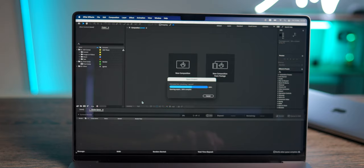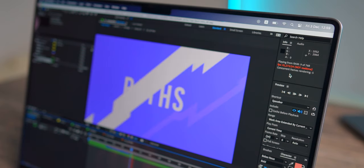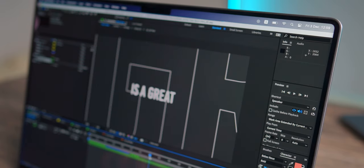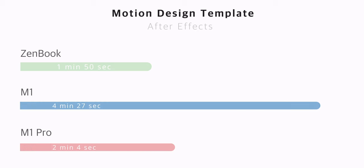Talking about heavy effects and graphics, let's jump into After Effects. Surprisingly, the performance is quite good on the M1 Pro — not as bad as it could be. This is a motion design template downloaded from Artgrid, and it feels fine to work with. But it also feels like M1 MacBooks are not the main priority for Adobe. I get a much better experience using Final Cut or DaVinci Resolve — After Effects and Premiere Pro are not quite there yet. Rendering the project: ZenBook was fastest at 1 minute 50 seconds, M1 Pro at 2 minutes 4 seconds, and M1 at 4 minutes 27 seconds. So let's wait for the update.